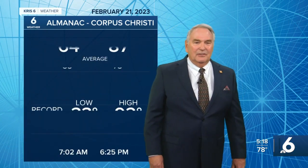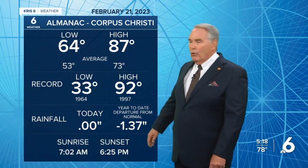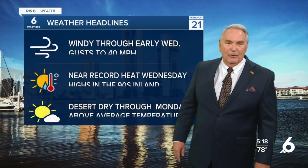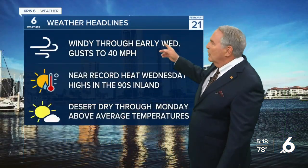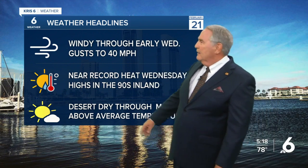Welcome back on this windy Tuesday in South Texas. We had a morning low of 64 and an afternoon high of 87 degrees, 14 above normal for this time of year. The weather headlines: windy through early tomorrow — about 7, 8, 9 in the morning — with gusts as high as 40 miles an hour between now and then.